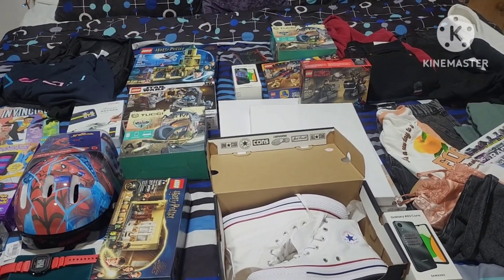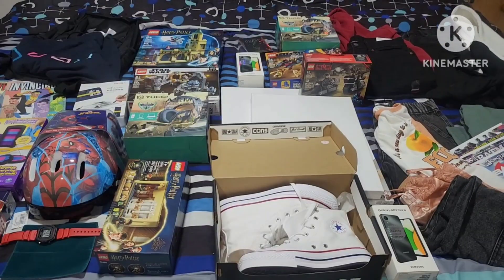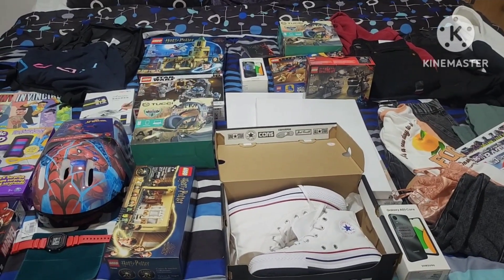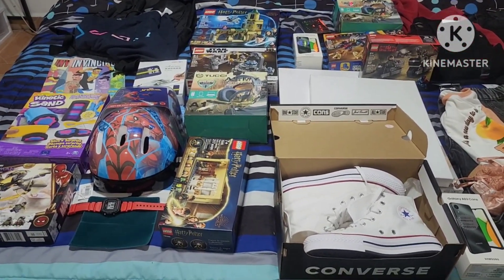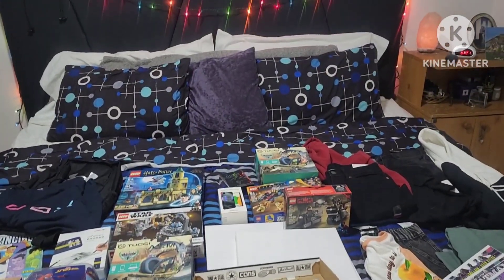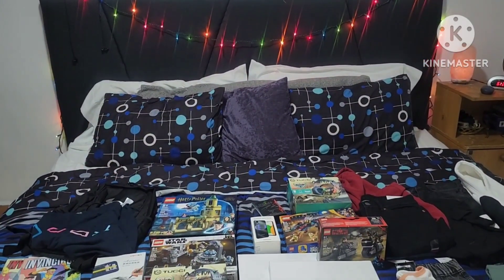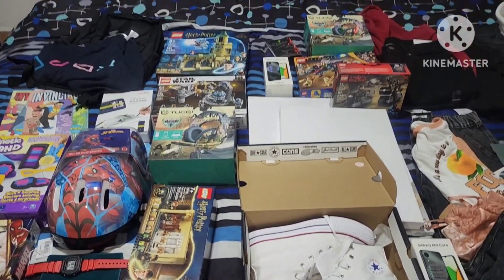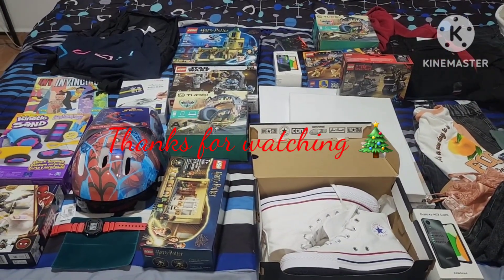And that's everything we got our kids for Christmas this year. I don't know exactly how much I spent, but I know I spent a lot — especially since I shopped last minute, it was a lot of money to spend in a short amount of time. Three days to get everything and this is it. I'm super happy with everything I got and I know my kids are going to be so excited. I hope you guys enjoyed this video and got some ideas. Thank you so much for watching and I'll talk to you in my next video. Bye guys!